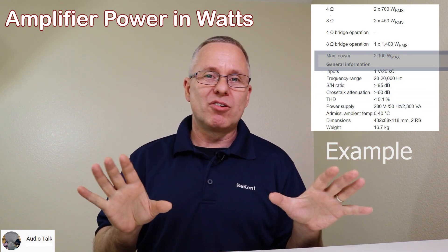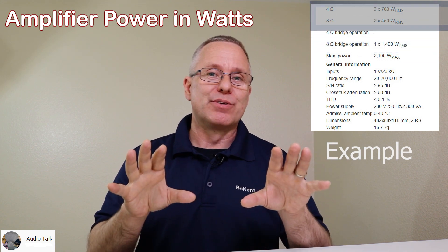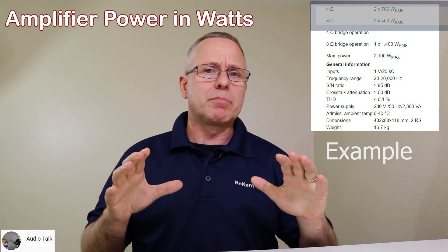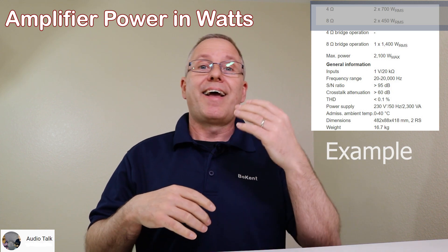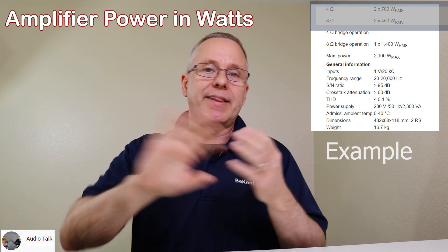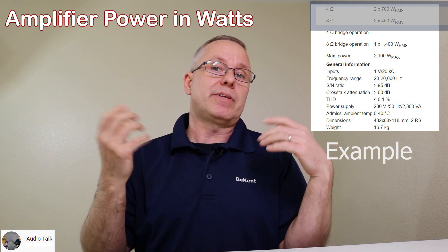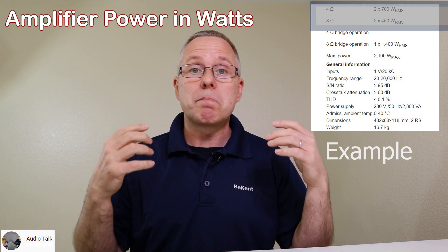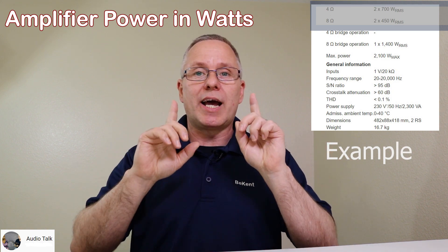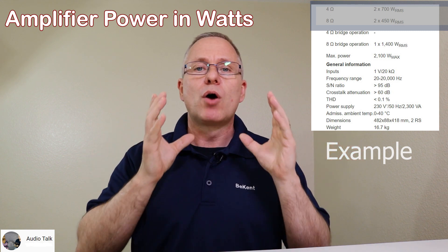It's important to look at what the amplifier has as an output. The output for most amplifiers will be listed as two times something — because they'll have a left and a right output. There are also mono amplifiers that only have one plus and one minus coming out.